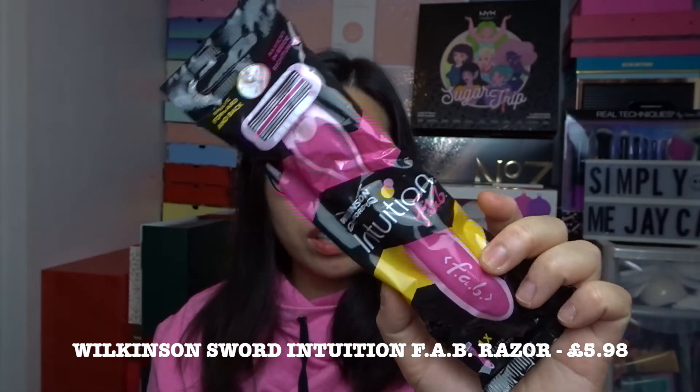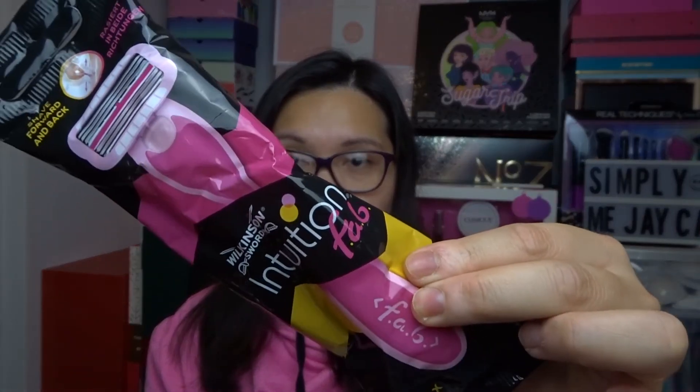The next one is from Wilkinson Sword — this is the Intuition Fab razor. I don't mind getting razors in a beauty box because they're very handy and useful. I really like this brand so I'm happy to receive one here. There's only one inside and I'm glad to have it.